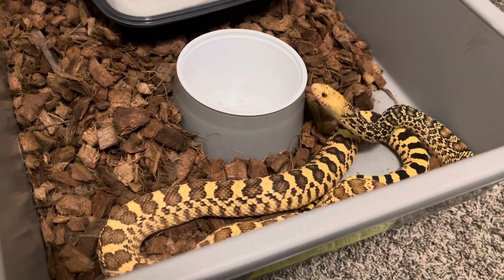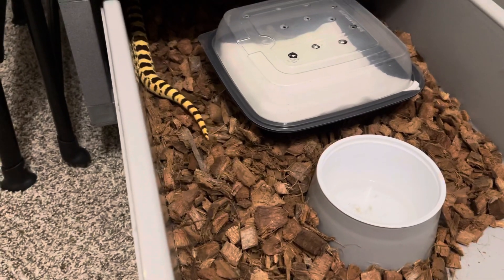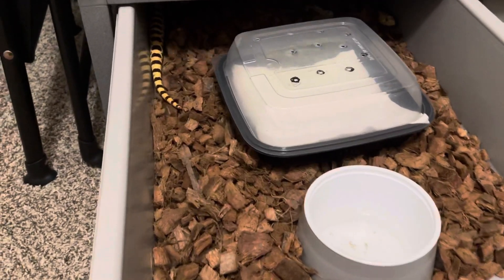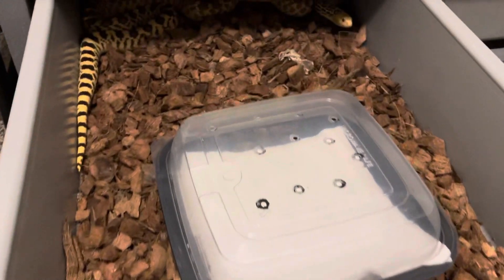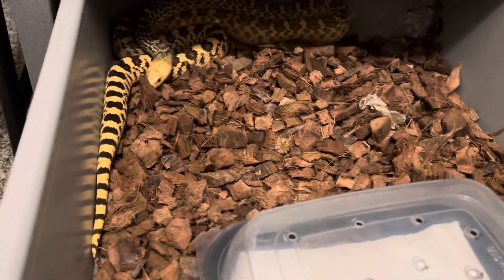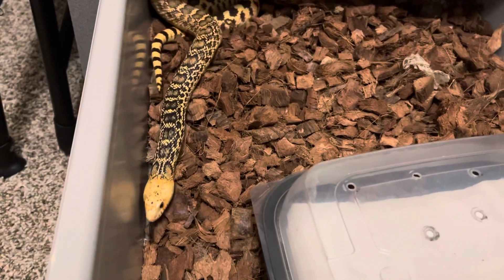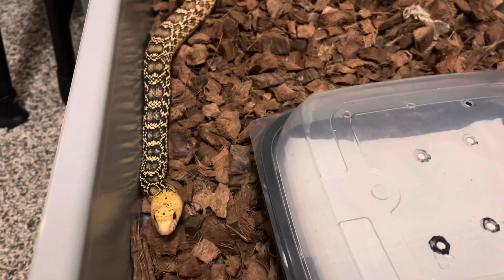Look at this beautiful girl as she takes off. This is a 2020 Stillwater Hypo Bull Snake, one of my favorites. I've got three of these — two girls and a boy.